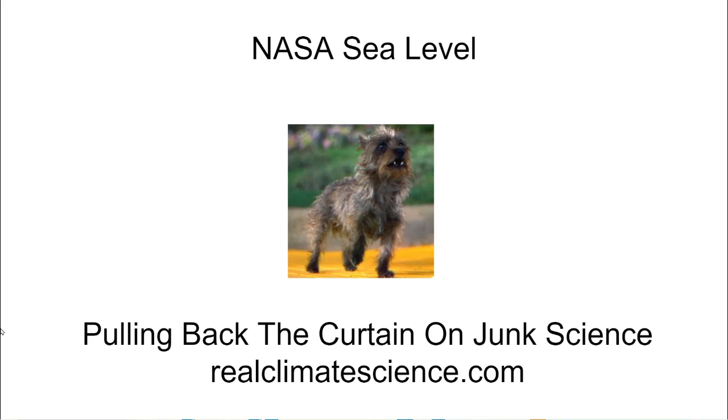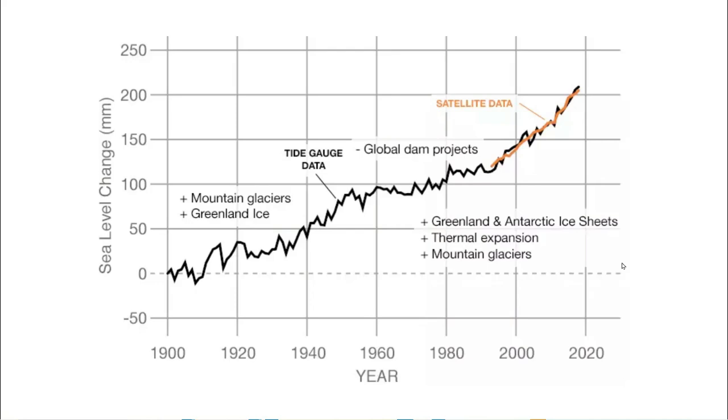Hello, this is Tony Heller from RealClimateScience.com. This graph is from NASA's sea level web page. The black line is supposed to represent sea level data from tide gauges, and the orange line is supposed to represent sea level data from satellites. In this video I'm going to focus on the tide gauge data.